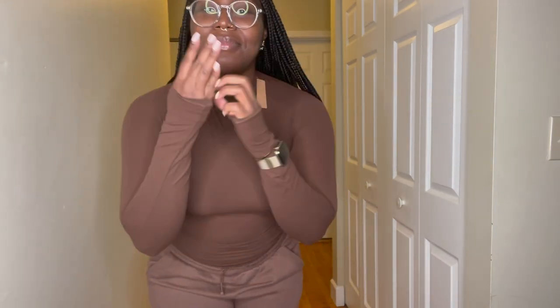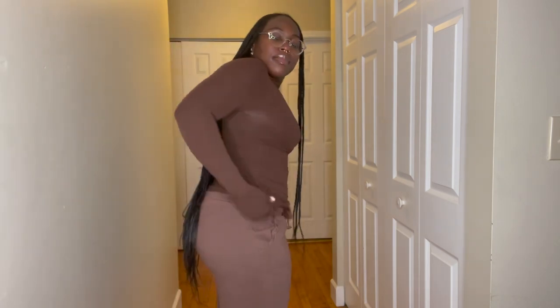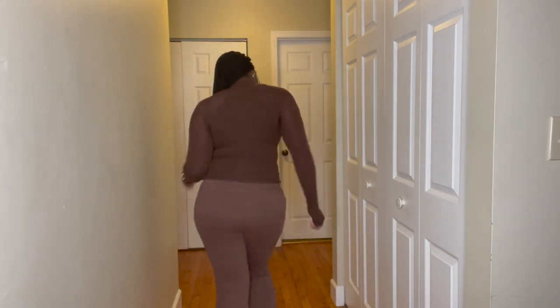Here's the Fits Everybody Turtleneck Top in Cocoa. I just wanted to show you how long the sleeves are — very soft material. I'm actually wearing a Skims bra underneath and I'll link that bra down below as well. For reference, I'm a size 36B in my bras. I really do like this top — love it.